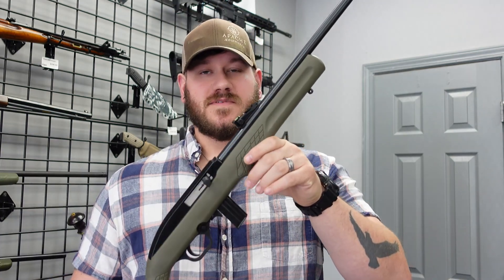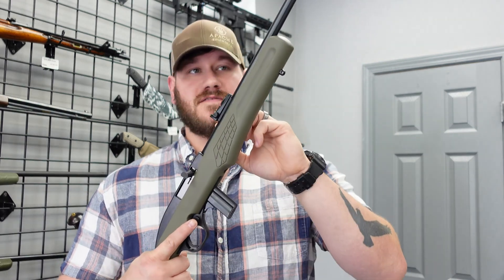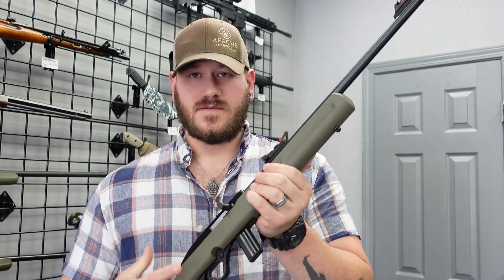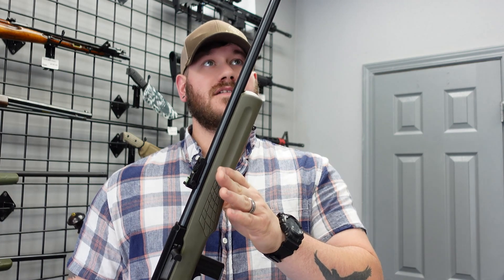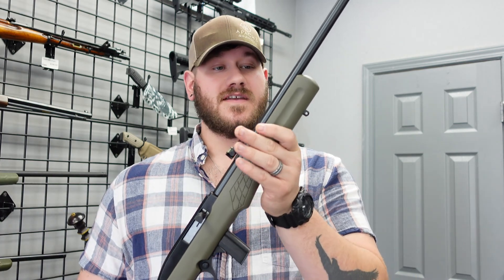Our last gun in the product highlights video is the Rossi RS22L. It is semi-auto, has a 10-round magazine, and fiber optic front and rear sights — green in the rear, red in the front, similar to the Rio Bravo lever action. It is very lightweight, making it a handy little woods gun or great for teaching new shooters. If you have kids you're teaching how to shoot, this would work very well. We have it priced at $144.99, which is a fantastic deal.